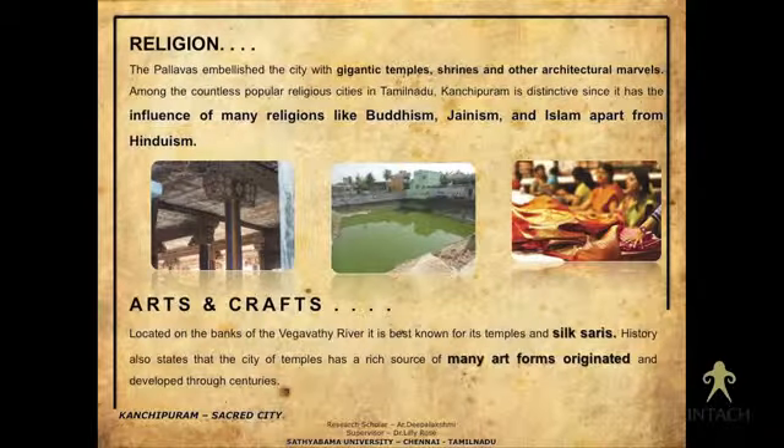Surprisingly, Buddhism and Jainism have also contributed to Kanchipuram. There is one Jain temple still existing there, intact, which belongs to the sixth century. As for Buddhism, I haven't gone much into the study yet to identify everything, but there is a Buddhist monastery that once existed and whose traces are still present — I am in the process of identifying that.